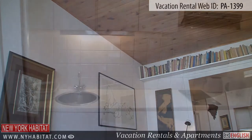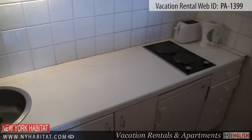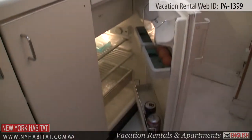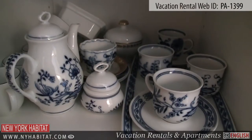Upon entering the apartment you'll find the kitchen and dining area. This American style kitchen is equipped with a small fridge, two electric burners, a sink, a microwave, a coffee maker and a toaster. Just next to the open kitchen is a small dining table and chairs.